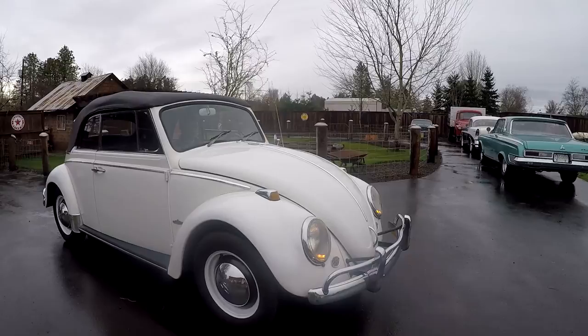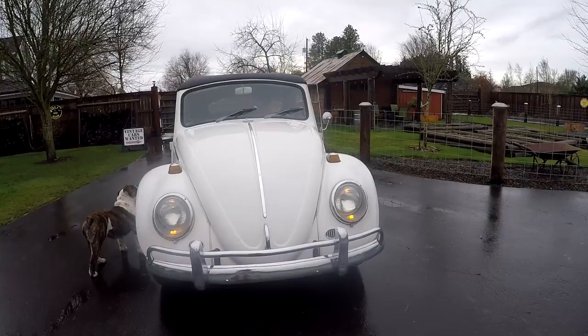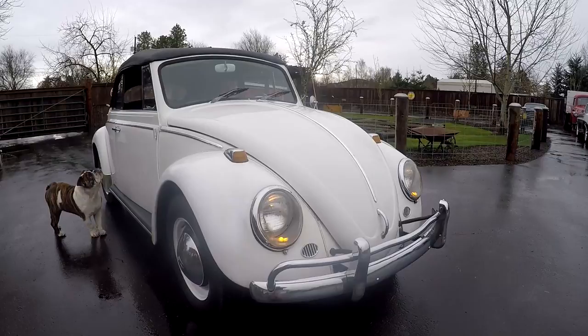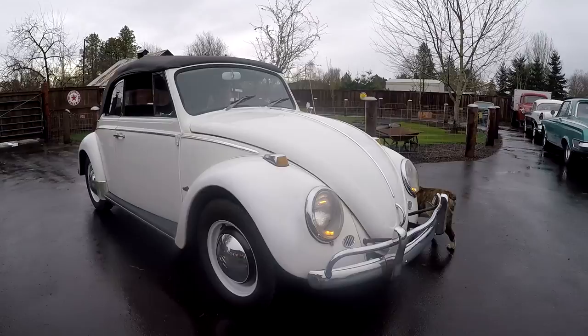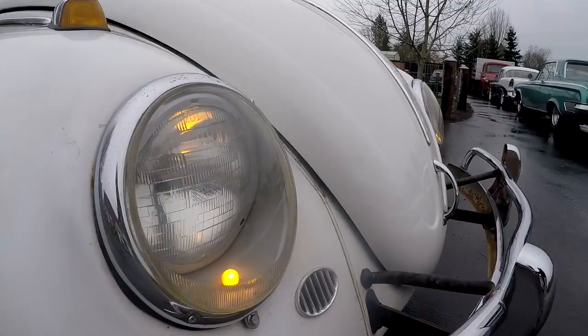I think my first one I ever had was a '56 oval window back when I was probably about 19. They're just super fun — fun to drive. This is actually the first pre-'67 convertible I've had in my whole life. In '66 they ended with these bubble lights and went more to a flat light in '67. But this is a 1965, just a nice little driver. One of my favorite things about it is these little running lights that make some kind of glow, and they are working.